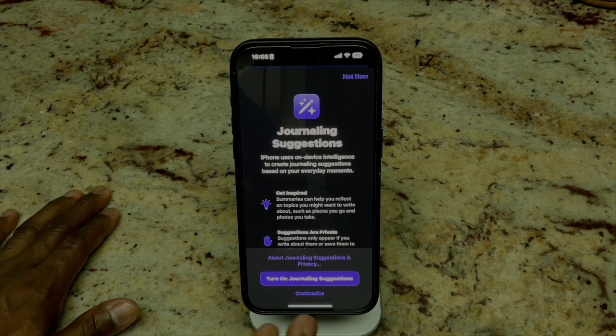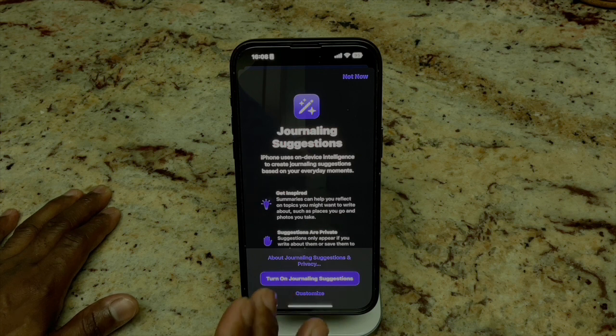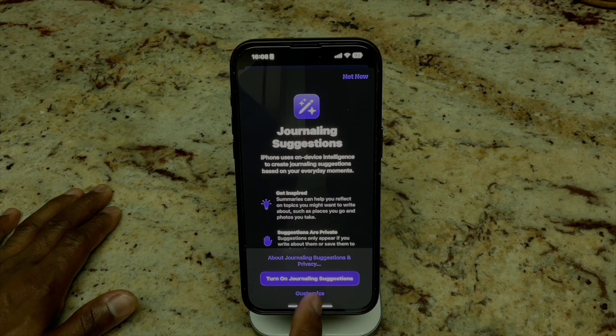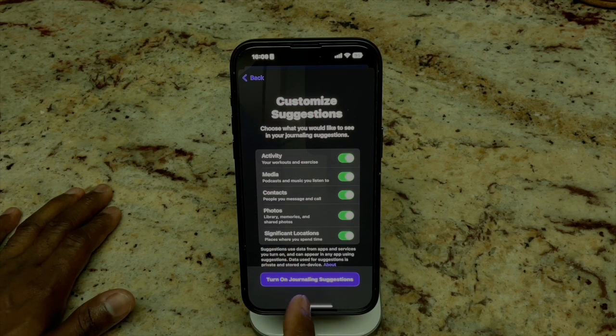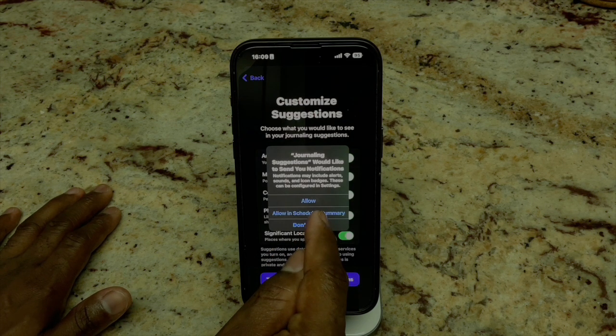First things first, it says 'Journaling Suggestions.' iPhone uses AI to help create journaling suggestions based on your everyday moments, which is pretty cool. I'm going to hit Customize here — that looks pretty good — and I'll hit 'Turn On' and allow in totality.